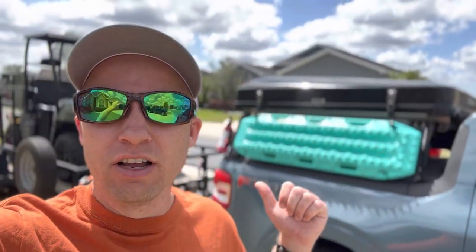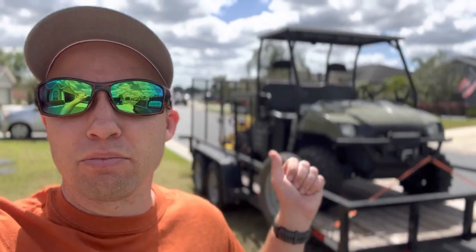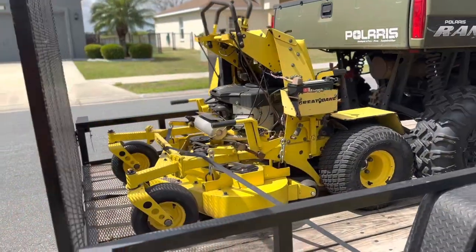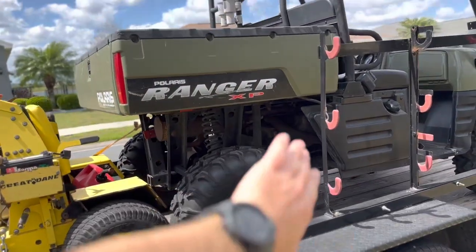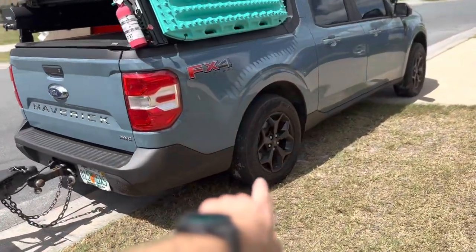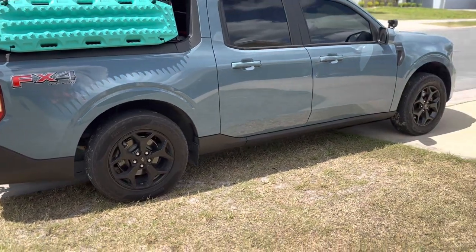I have a 2022 Ford Maverick right here and behind me I have an equipment trailer. I have my Clarys Ranger and behind that I have my little Great Dane stand-up riding lawnmower. Even with putting the Great Dane all the way to the back of the trailer, behind the rear axle, with the Ranger pushed back all the way and the tires touching, there's still quite a bit of tongue weight. As you can see, the truck is squatting a significant amount, but it's going to be just fine.